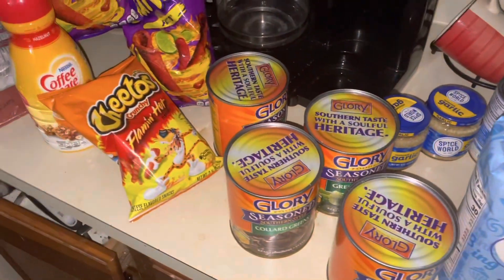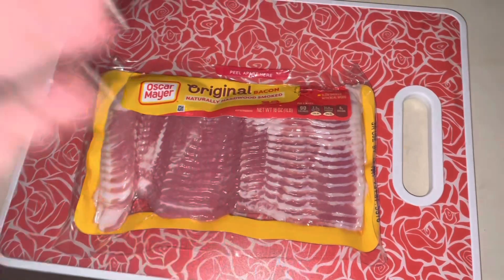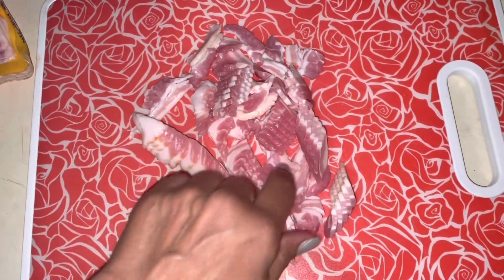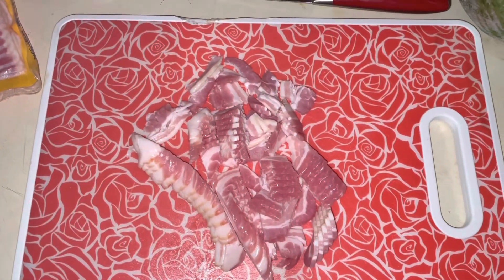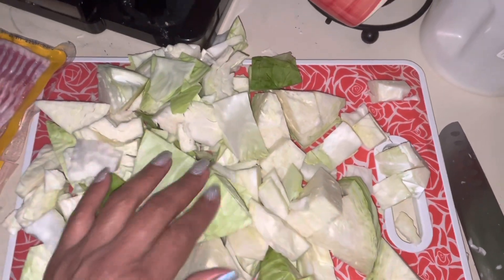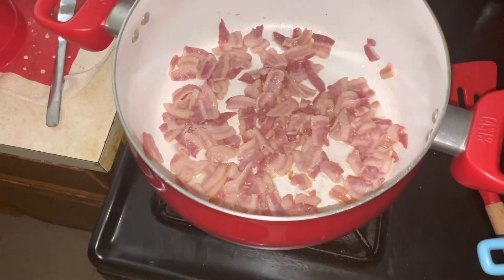So first things first, I'm gonna cut my bacon up and then I'm gonna cut my cabbage up. Here's my bacon cut up to go inside my cabbage. Here's my cabbage cut up — cabbage doesn't have to be cut any certain way because it all cooks down to nothing. So there's my bacon.